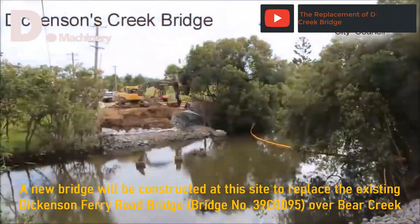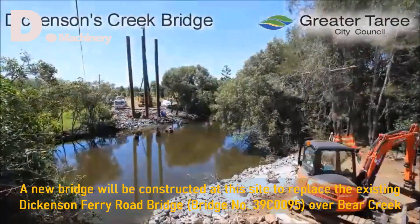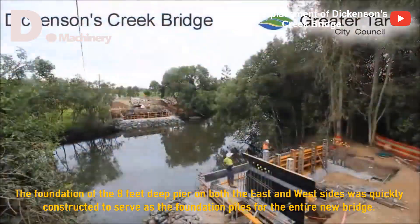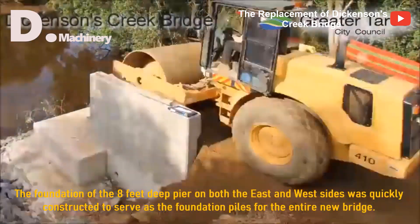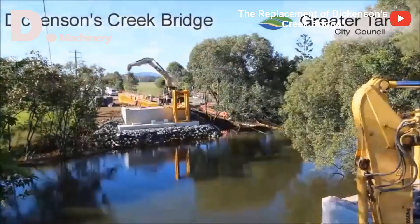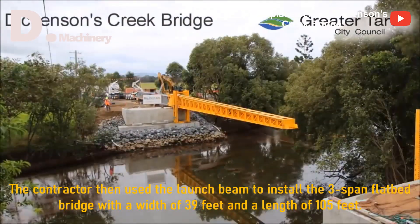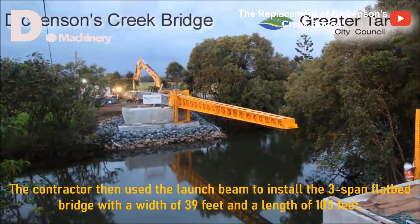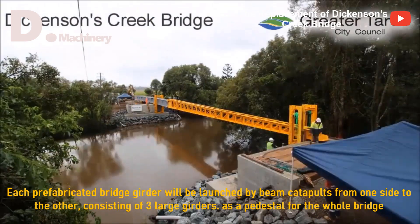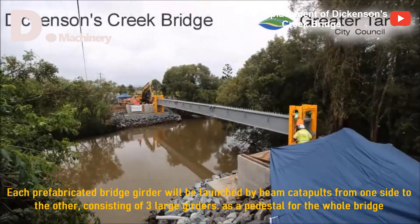A new bridge will be constructed at this site to replace the existing Dickinson Ferry Road Bridge, number 39C0095, over Bear Creek. The foundation of the 8-feet deep pier on both east and west sides was quickly constructed to serve as the foundation piles for the entire new bridge. The contractor then used the launch beam to install the 3-span flatbed bridge with a width of 39 feet and a length of 105 feet. Each prefabricated bridge girder will be launched by beam catapult from one side to the other, consisting of three large girders as a pedestal for the whole bridge.